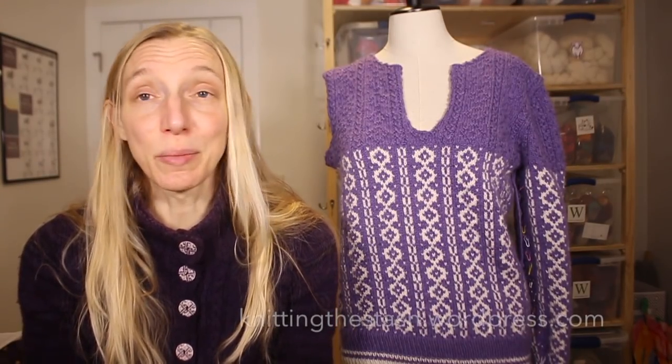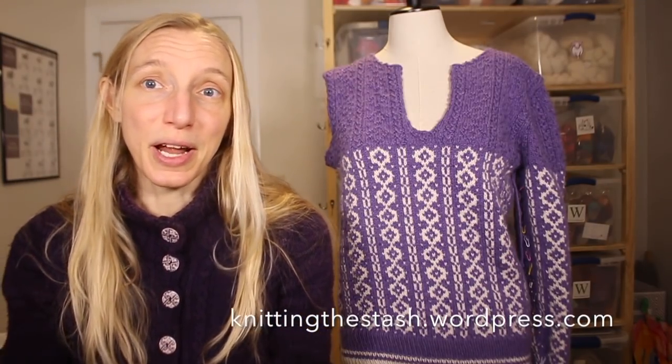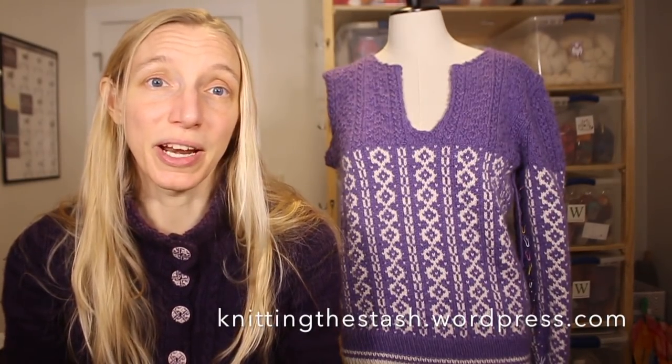Where can you find me? I'm Knitting the Stash just about everywhere — on YouTube, Ravelry, Instagram, and the blog, which is knittingthestash.wordpress.com. That's where I post all the show notes for this podcast, so if you're interested in any of the patterns, links, or things I talk about, all that information is over there for you.